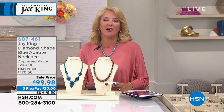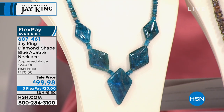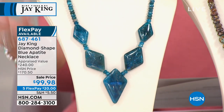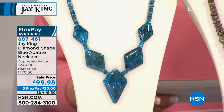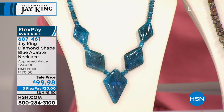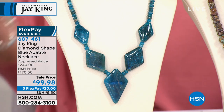We're trying to get in everything we can to show you how big the savings are tonight. Here's a peek at our apatite collection — originally $170, and we are down to $99.98. We've taken basically $70 off. That's a wow statement piece — strangers are going to stop you and ask where you got it. It's 18 inches long with a two-and-three-quarter-inch extender, and of course the amazing five FlexPays — a whopping $70 off.